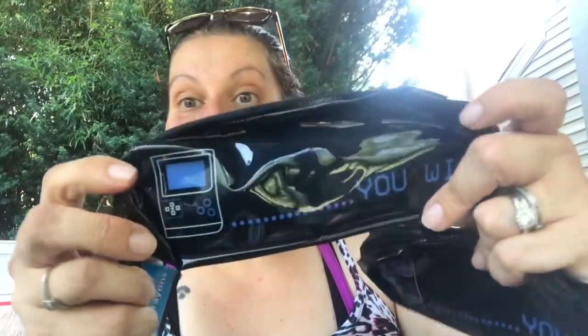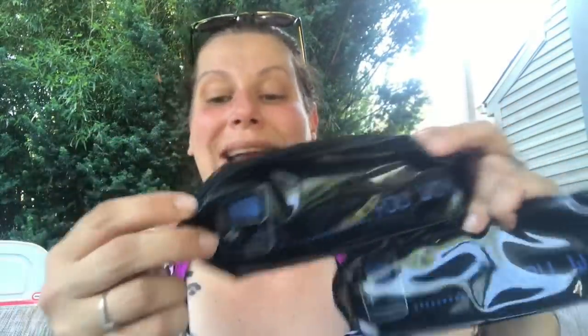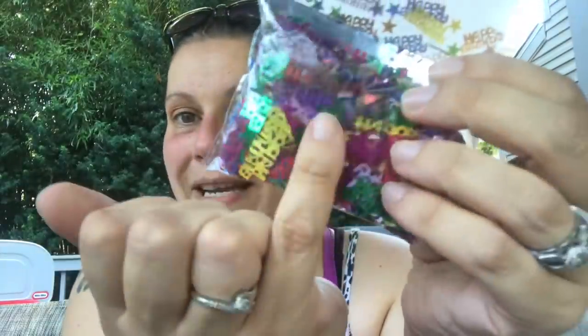In the same set of pencil cases, they had one with like a game boy that says 'You Win,' so I got one for myself and one for William, Patty's son. Then I found this one-ounce bag of happy birthday confetti — it also has stars in it — to put in birthday cards to piss people off. So fun.